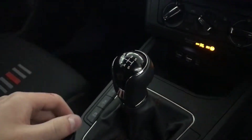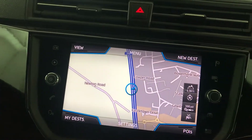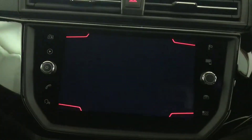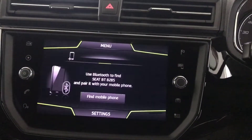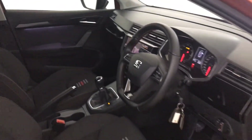It's a six speed manual. You've got air conditioning and climate control on there. There's a nice big touchscreen with satellite navigation, DAB radio, and all your Bluetooth and settings on there as well. You've also got your reverse camera displayed on screen. And there we have it — the 2018 Seat Ibiza FR.